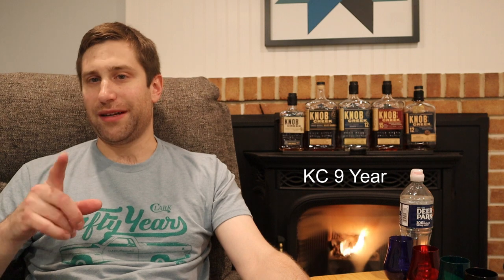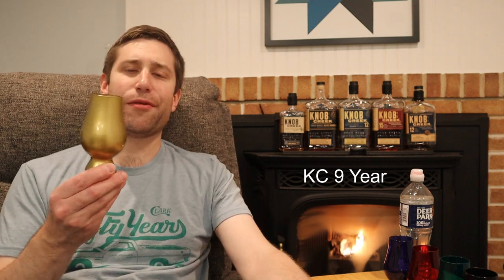I'm going to guess this is 120 proof roughly, and I believe this will be the store pick. Absolutely delicious — well worth a buy at $50–$60, whatever you can find them for.